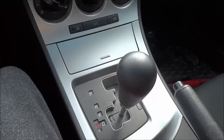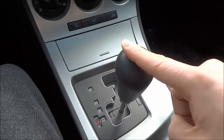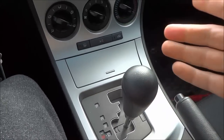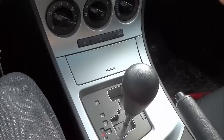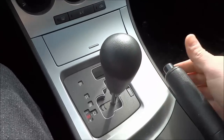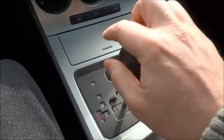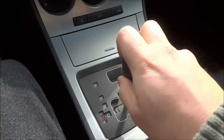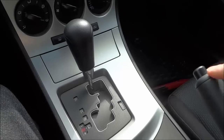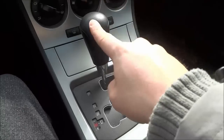Tip number 3: always engage the emergency brake before putting the shift lever in park. So right now I am in drive and I'm going to release the brake, start moving forward, and let's say that I wanted to park here. I will bring the car to a complete stop, then I will engage the emergency brake first, just like that, and then I will put the shift lever in park, just like that. So tip number 3 is to always engage the emergency brake before putting the shift lever in park.